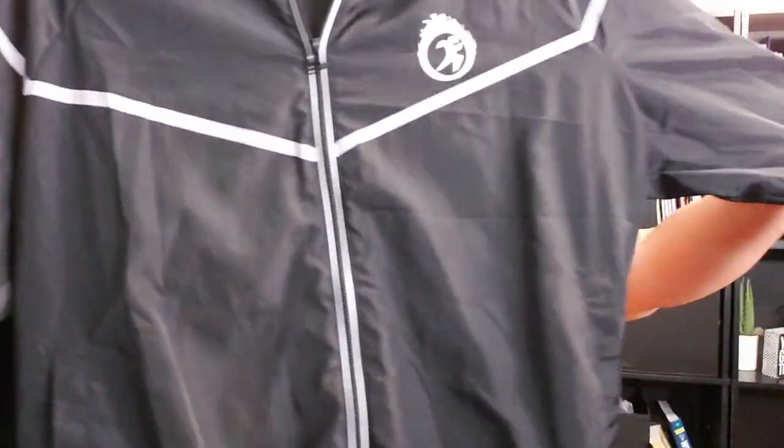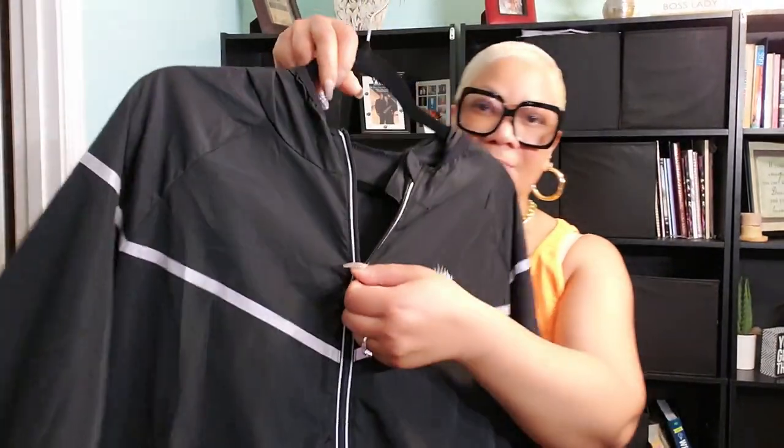I'm talking about the Lazog Women's Waterproof Rain Coat — a total game changer when it comes to rainy day style and comfort. Let's break down exactly why this piece is a must-have for anyone who's looking to stay dry without sacrificing fashion.